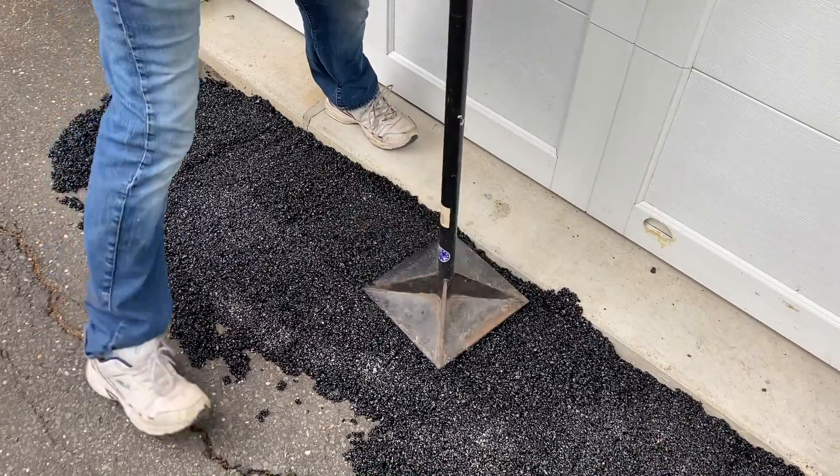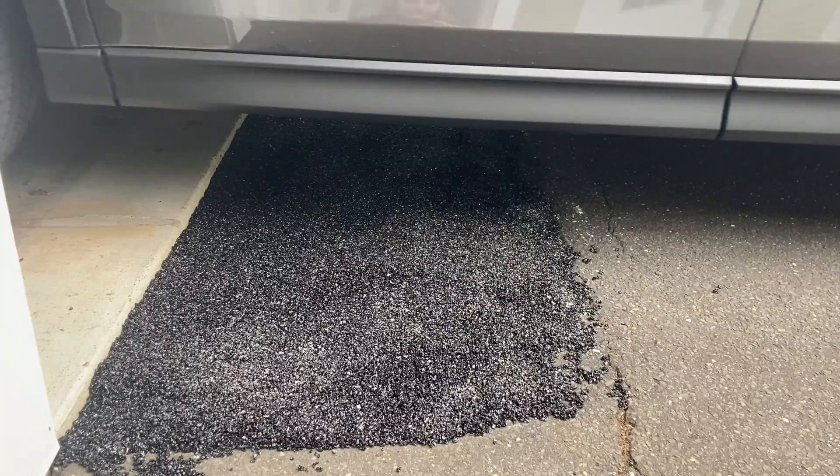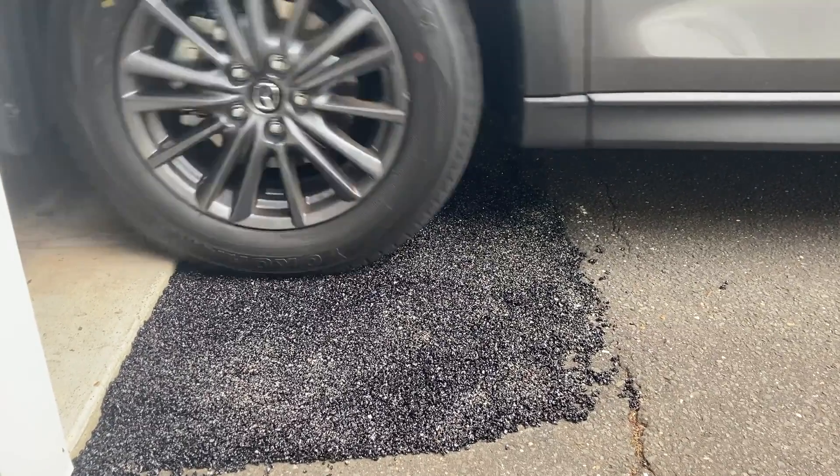You can spread out the material evenly and then tamp it down. Once it's tamped down, traffic can drive right over it.